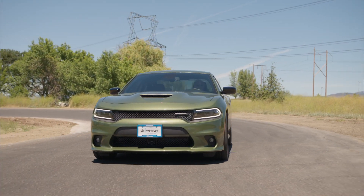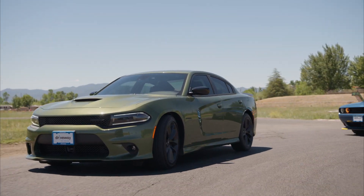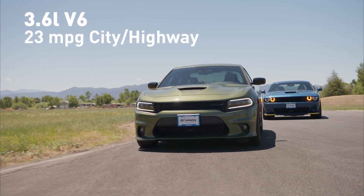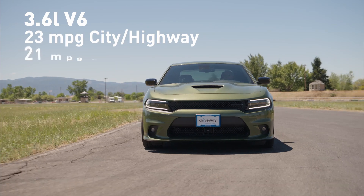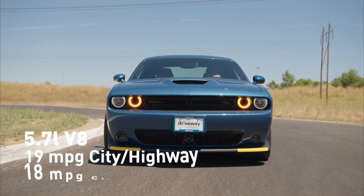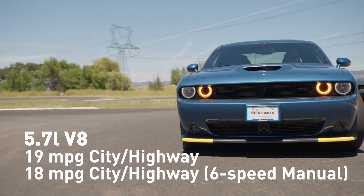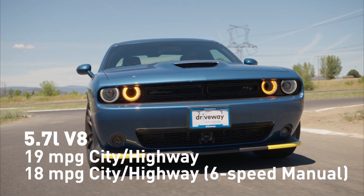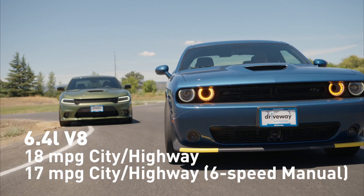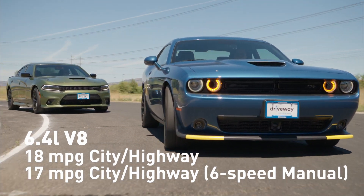The V6 versions obviously provide the best EPA estimates. Though the four-door Charger is heavier, both cars receive nearly identical gasoline economy ratings. The V6 gets an EPA estimate of 23 miles per gallon in combined city and highway driving; all-wheel-drive variants drop to 21 miles per gallon. The 5.7-liter V8 is paired exclusively with rear-wheel drive and is rated at 19 miles per gallon combined. With a six-speed manual, the numbers drop to just 18 miles per gallon. The 6.4-liter V8 gets 18 miles per gallon combined with the 8-speed automatic and 17 miles per gallon with the manual transmission.